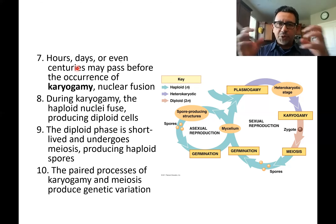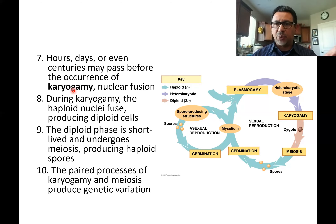But eventually they do fuse. When two nuclei fuse, the process is called karyogamy. 'Karyo' means nucleus; 'gamy' means union — the union of two nuclei from two different hyphae finally takes place. Now you have a stage called the zygote, which is the only part in the life cycle of a fungus that is going to be diploid. Whenever you see mushrooms or molds, you're looking at a haploid organism — most of the life cycle of a fungus is spent in a haploid stage.